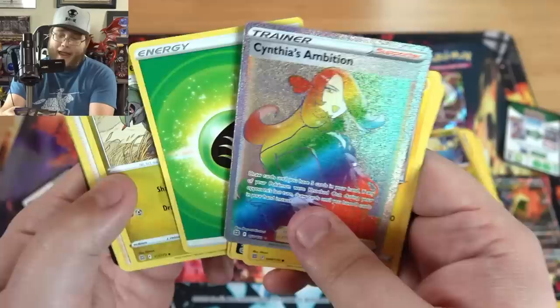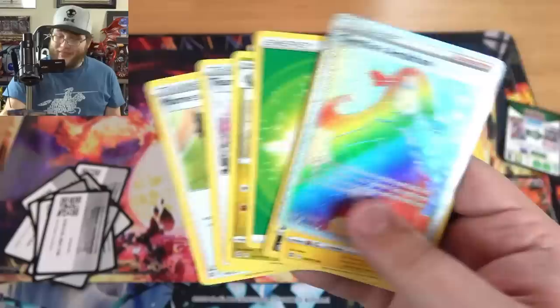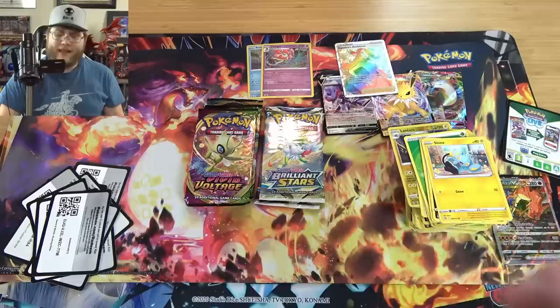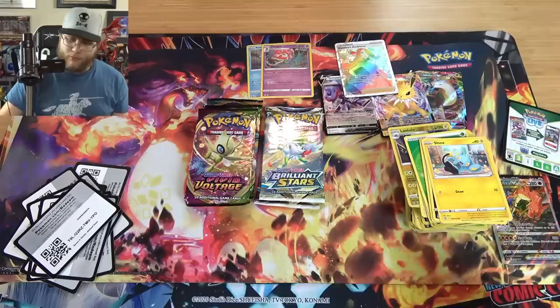And... Cynthia's Ambition! Dang! Oh, there you go. We got the main waifu, right? I don't know if this rainbow one is crazy. I know anything with Cynthia is usually a little tough to get, for reasons. But that is awesome — I definitely don't have this one yet. Hyper Rare — I think I've heard them called Rainbow Rares a lot, so I go with that. I think Leonhart goes with both, he's called them both. And he's really one of the few Pokemon YouTubers I really watch anymore.